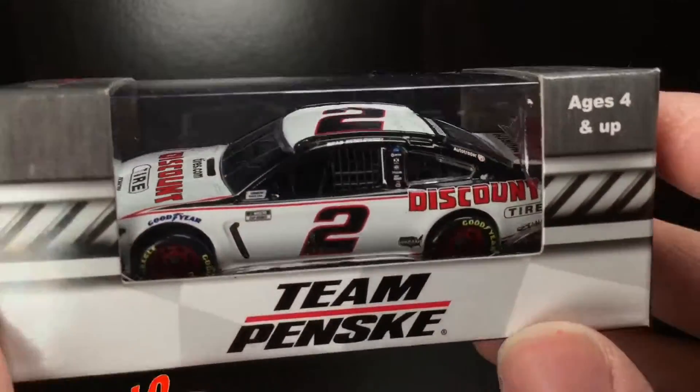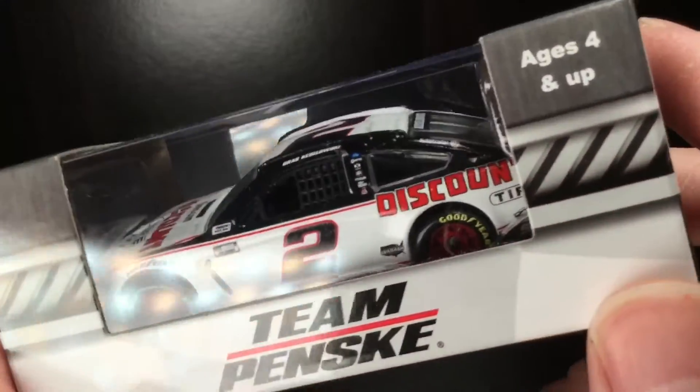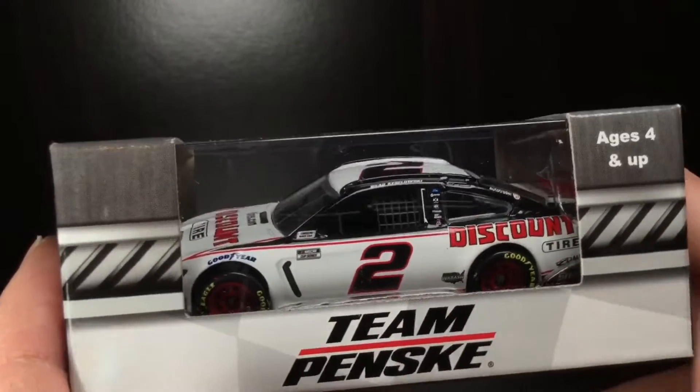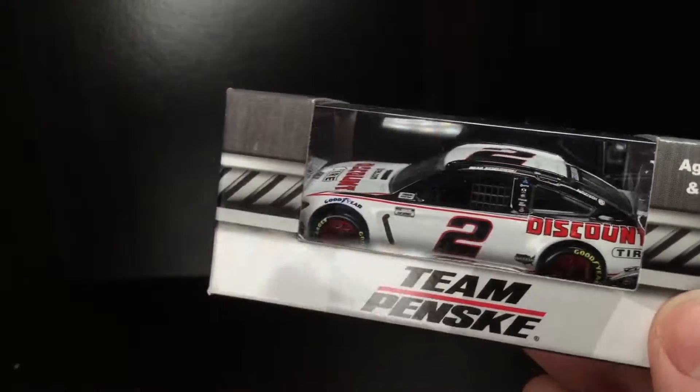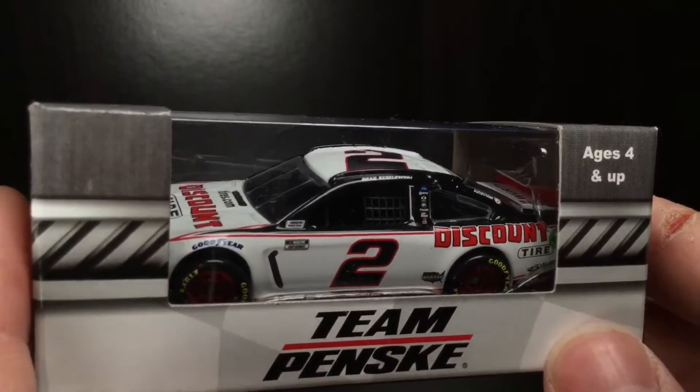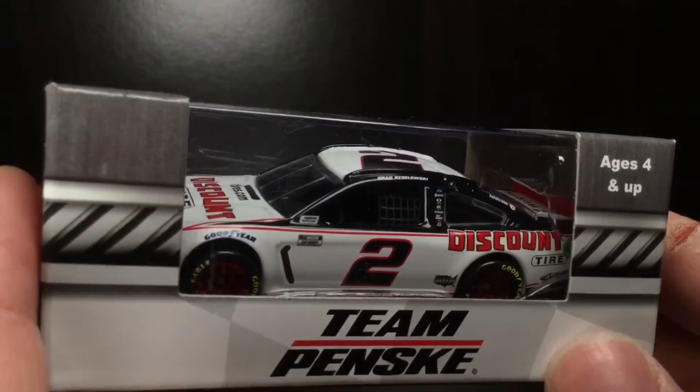Anyways, here we go — Brad Keselowski's 2020 Discount Tire Ford Mustang. Very cool paint scheme design. To some people they might say they should change it up, but it's an iconic paint scheme. It's been with them even back to the Nationwide days. Without further ado, let's go ahead and get right out of the box.